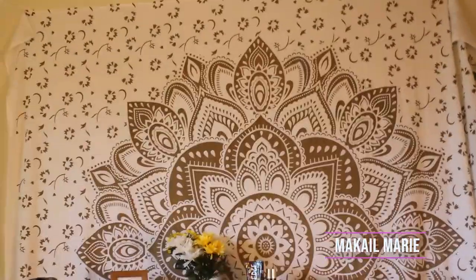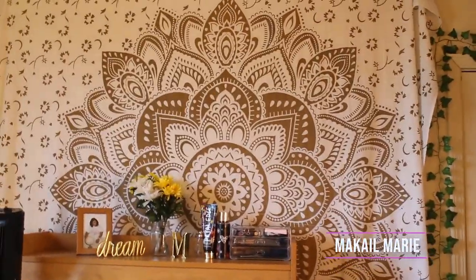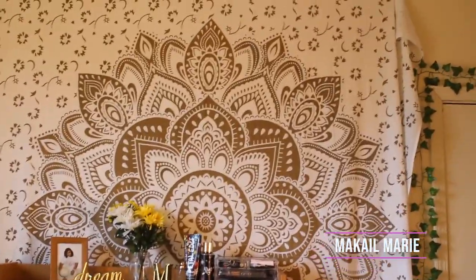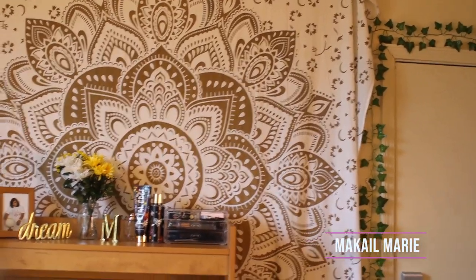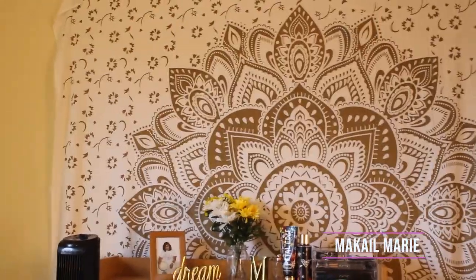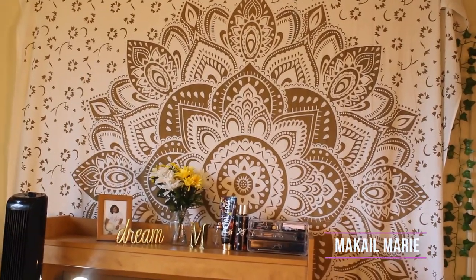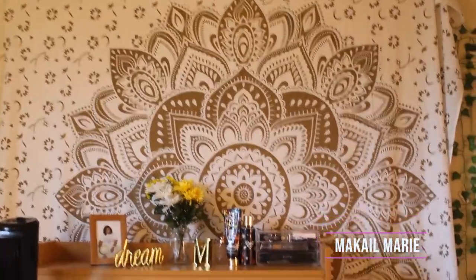It's a really big tapestry that covers most of the wall. I got it off Amazon — you just type in 'white and gold tapestry' and this should come up. It's one of the most popular ones on Amazon. I chose it for my bedroom at home, and when I got here the wall just looked really empty, so I brought it from home and put it up.